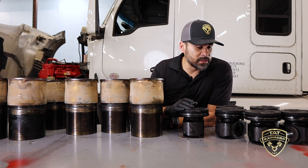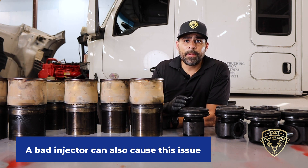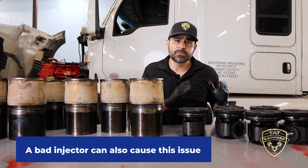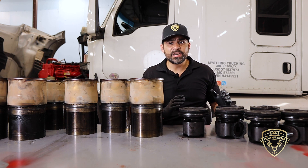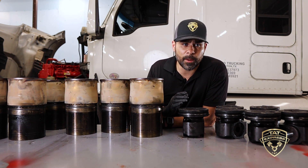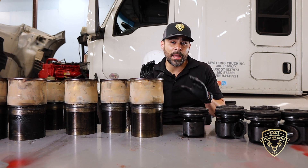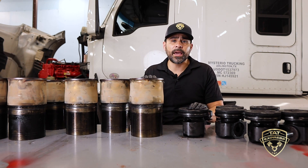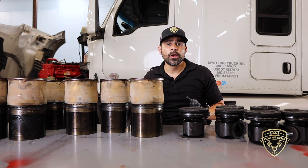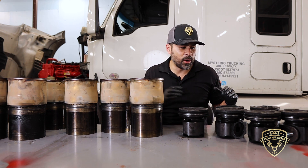Another thing that can cause this is a bad injector or valves out of adjustment. Keeping up with your maintenance is very important — jumping in these trucks and driving them until they give you problems is not a good game plan. Having a maintenance plan in place is going to help you keep this from happening.